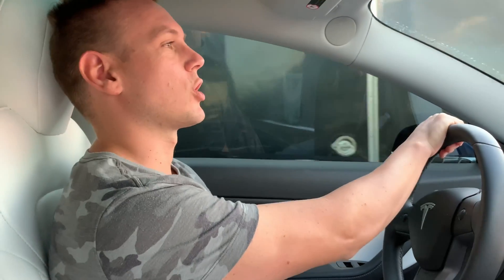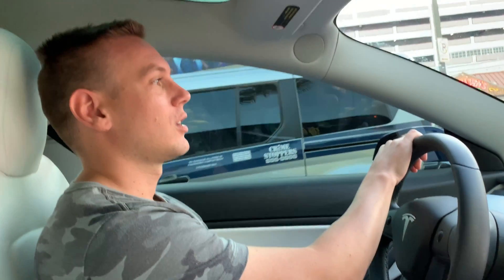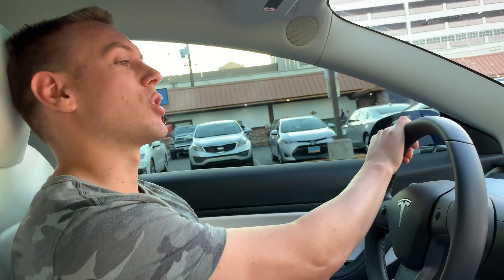Where is this Tesla supercharger? I want to experience high-speed charging. It's still a supercharger but it's a version 3 supercharger. It charges this car three or four times faster than a regular supercharger. We're at just about halfway battery and in theory this should charge us almost full in less than 10 minutes. Right now I'm on my way to find the supercharger.